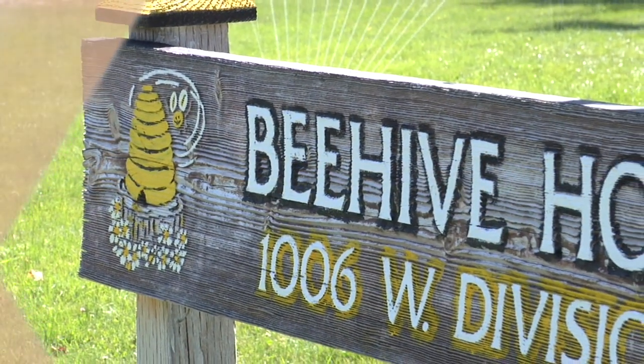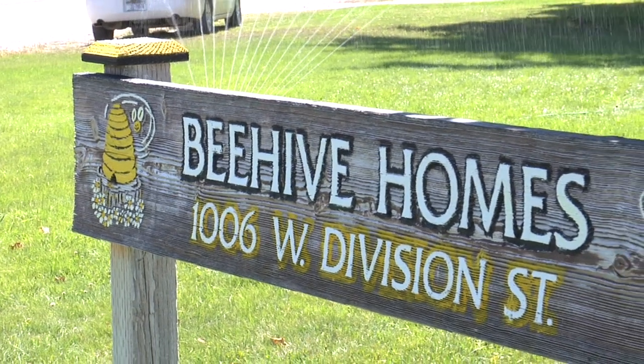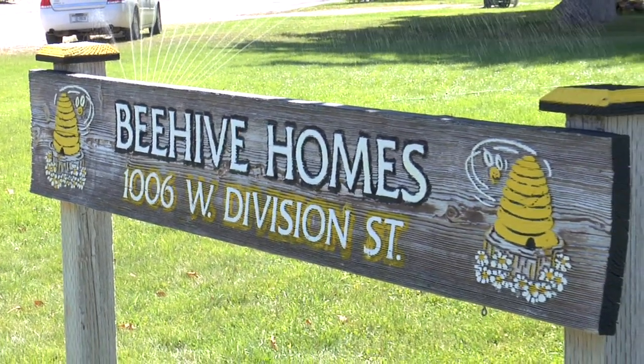We had wanted to get into assisted living for quite some time. The more we learned about Beehive Homes, the more we realized that this would be a really, really good fit for what we wanted to do.